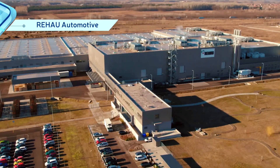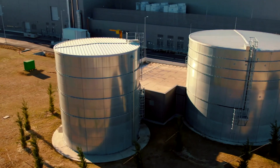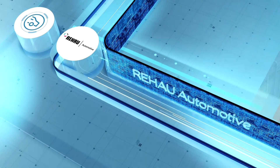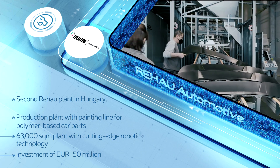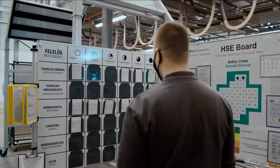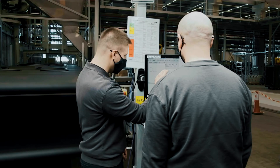Rehau Automotive, as a result of their 150 million euro investment, has successfully added a new production hall to their existing site in the city of Ui-Hartyen. Using cutting-edge robotic technology, polymer-based automotive parts will be manufactured in this 63,000 square meter facility for their many customers worldwide, including first and foremost for Mercedes-Benz's operation in KetschkeMate.